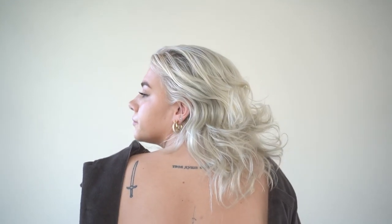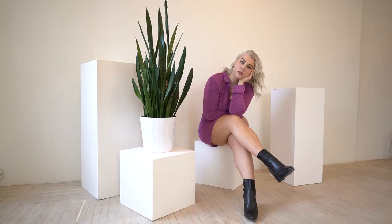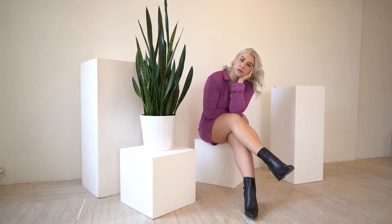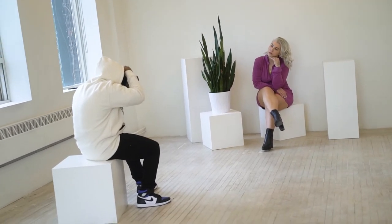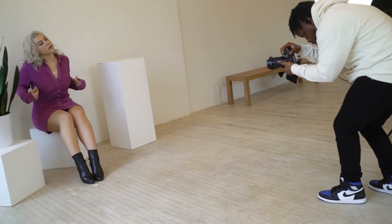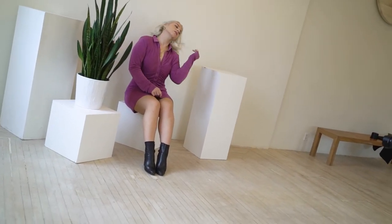I just love creating with different mediums. I don't believe in limiting myself to one area. As a creative, ideas come to you all the time and naturally you just find a way to execute the vision.